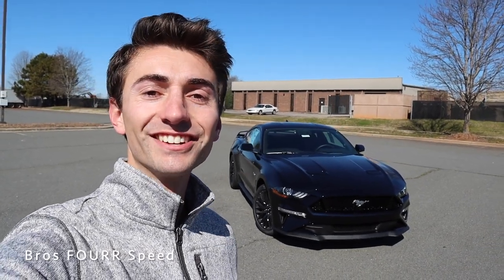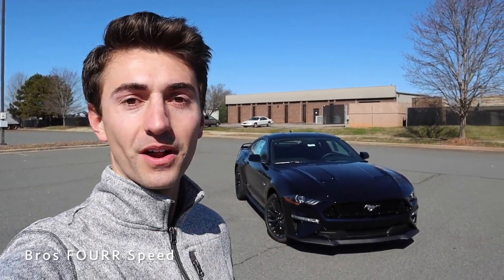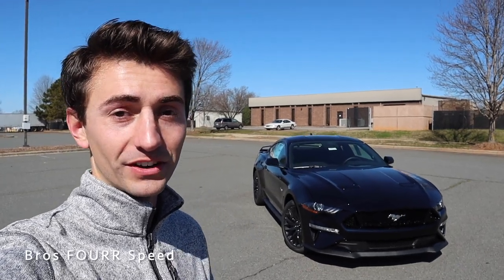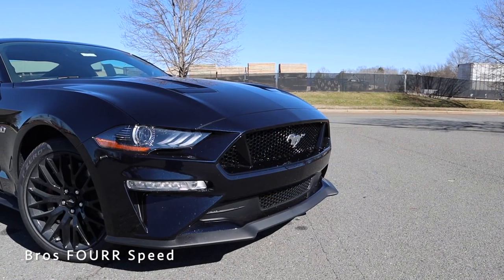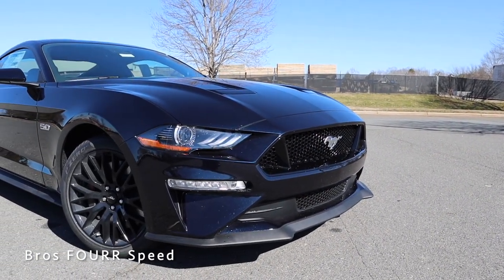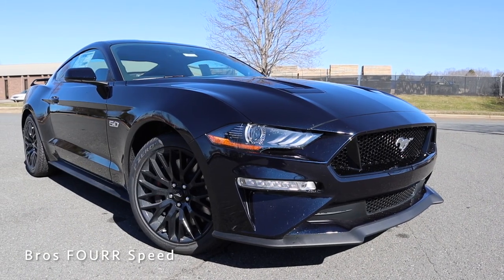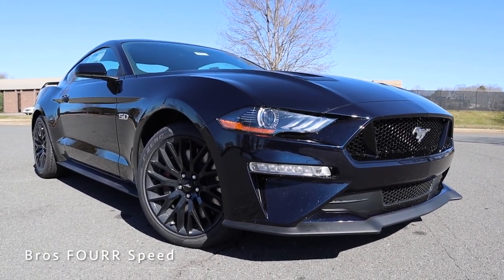What's up guys, welcome back to the channel. In today's video we're going to take a look at this brand new 2021 Ford Mustang GT. Huge shout out and thank you to Mooresville Ford — they're providing this car for today's video. Check out the link to their website in the description below. The model we're looking at today is finished in Antimatter Blue, equipped with a six-speed manual transmission and the GT Performance Package, with an MSRP of $46,500.